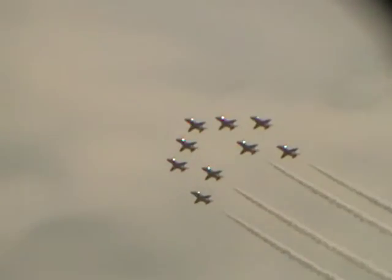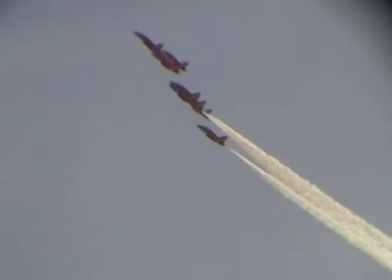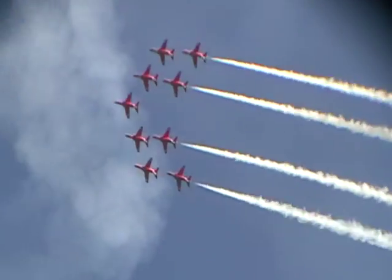Out to the right we've got a formation barrel roll getting set up. There's the Chevron roll! As the jets go upside down, everybody let's give the pilots a big wave — they're going upside down at 400 miles an hour, 2,500 feet above us.